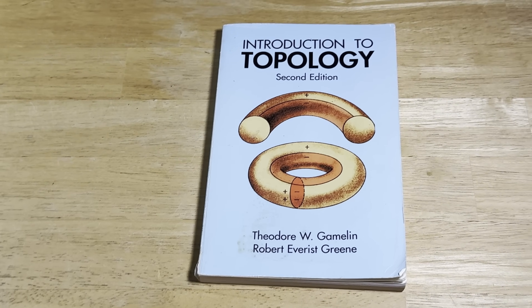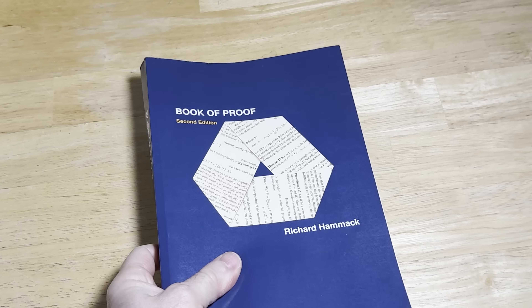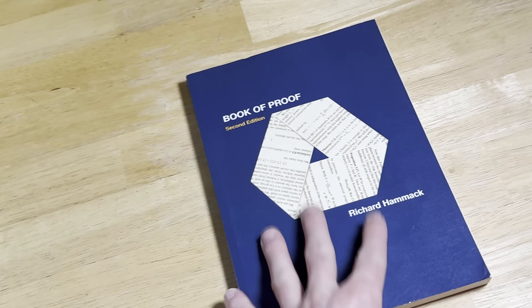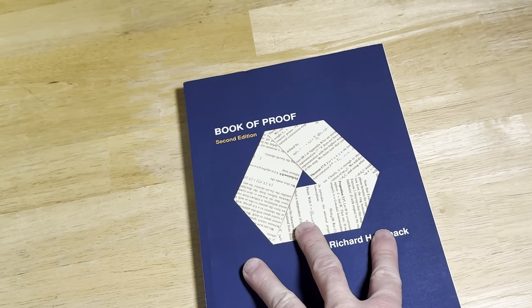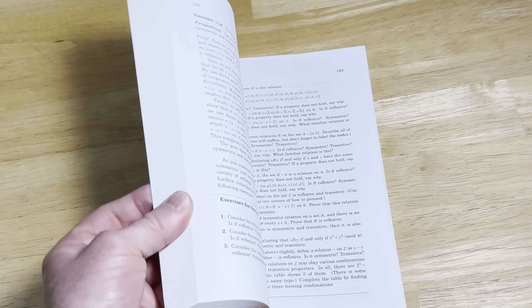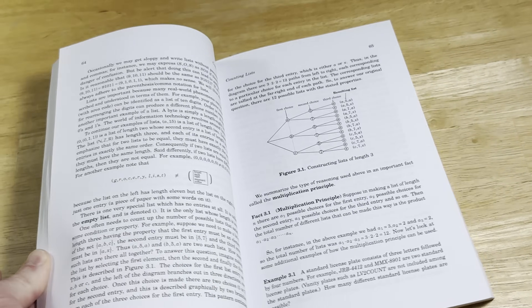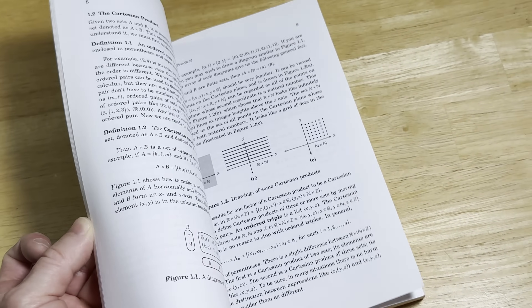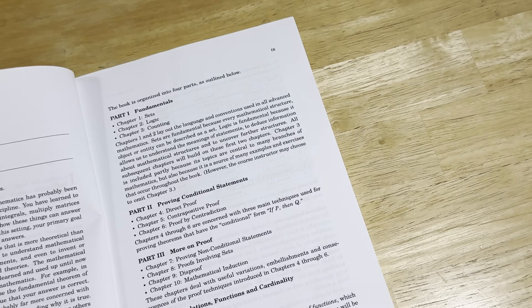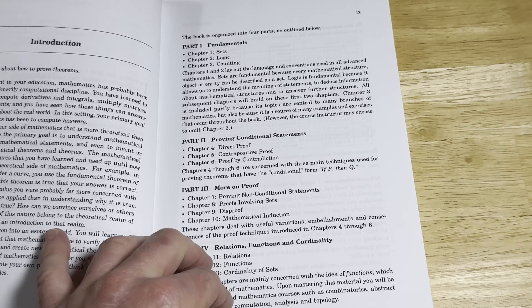Let me show you that free book I was talking about at the beginning of the video. You might be wondering how is it free if you actually have it in your hands — well, you can buy it. I actually chose to buy this book after reading it and working through it. You can download this book from the internet, just Google 'Book of Proof' and it's free, but you can buy a copy as well. I'll leave links in the description to all of these books. This book will teach you how to write proofs — it'll prepare you for topology, for complex variables, for advanced calculus. You're going to get better at mathematics with a book like this. This will really transform your brain.